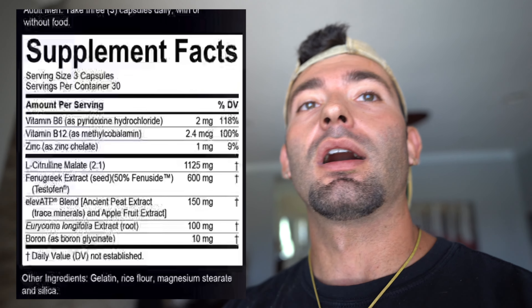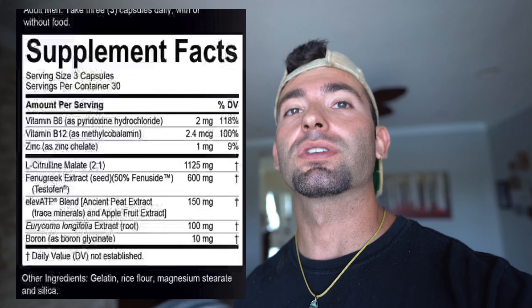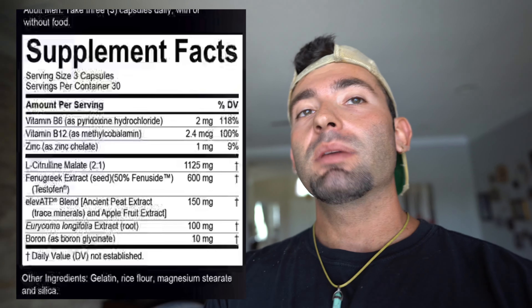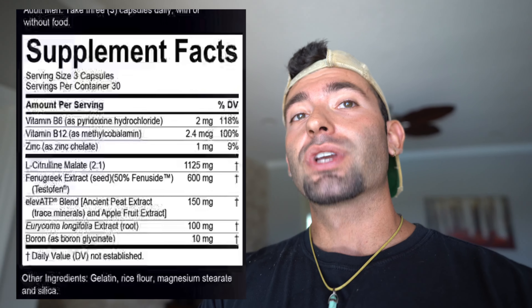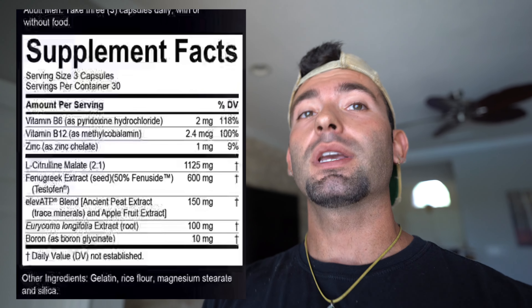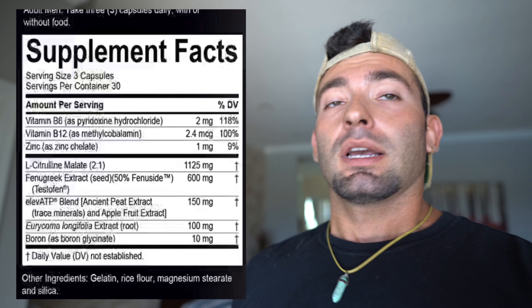Let's begin discussing Nugenics and their product. I'm going to put up a list of all the ingredients on screen so you guys can get a better idea of what's inside this little bottle. It says to take three capsules daily, recommended with a meal to help with digestion and absorption. Keep in mind some testosterone boosters absorb better without food, but as far as I know, all the ingredients in Nugenics absorb better with food — so take three capsules with breakfast or as a pre-workout meal. Some people split it up: one in the morning, two before a workout, or vice versa.